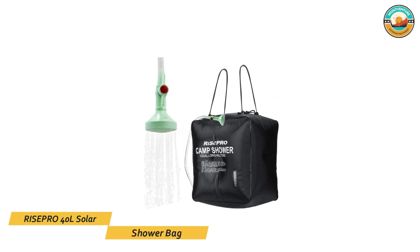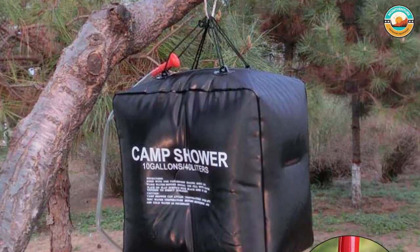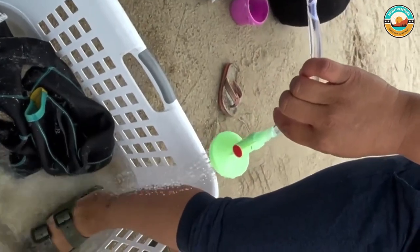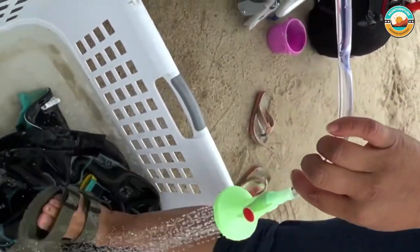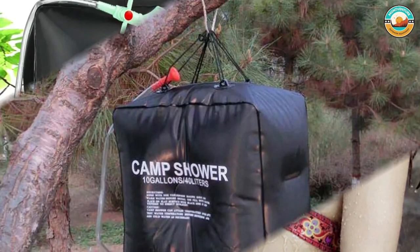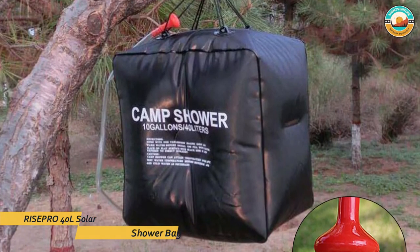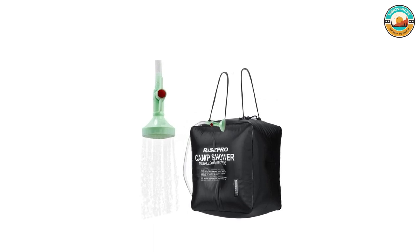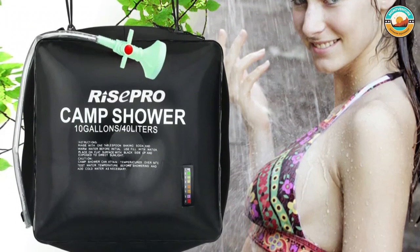Number 2: RisePro 40L Solar Shower Bag. The RisePro 40L Solar Shower Bag is perfect for camping, hiking, and climbing trips. It holds up to 10 gallons or 40 liters of water and heats it with the sun to enjoy a hot shower outdoors. Its smart black PVC material can efficiently absorb solar energy to heat the water to 113 degrees Fahrenheit in 3 hours with direct sunlight. This advanced showerhead offers an easy on-off switch with low to high water flow, bringing a much better showering experience. There is a temperature indicator attached to the bag. Environmental-friendly and leak-proof materials make this shower bag durable, and its temperature hot water feature ensures the perfect showering temperature, withstanding years of use. The RisePro 40L solar shower bag is a must-have for any outdoor enthusiast.